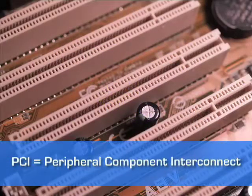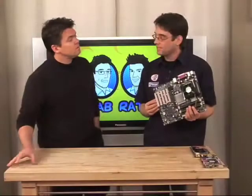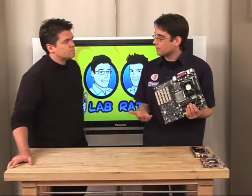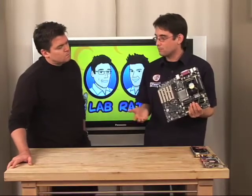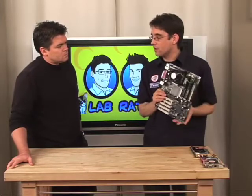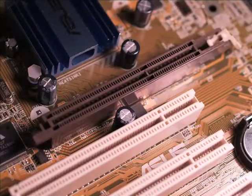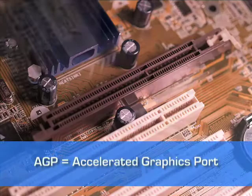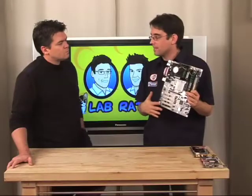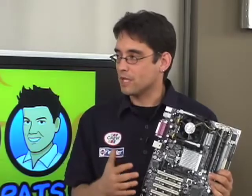PCI slots are still in use for modems and sound cards. But a few years ago, video cards actually migrated to another slot called AGP — the Accelerated Graphics Port — which is the brown one pushed in a little bit from the PCI slots. That slot is dedicated to graphics; it doesn't share with any of the other things on your system. It's designed for graphics and to give you the best possible experience.